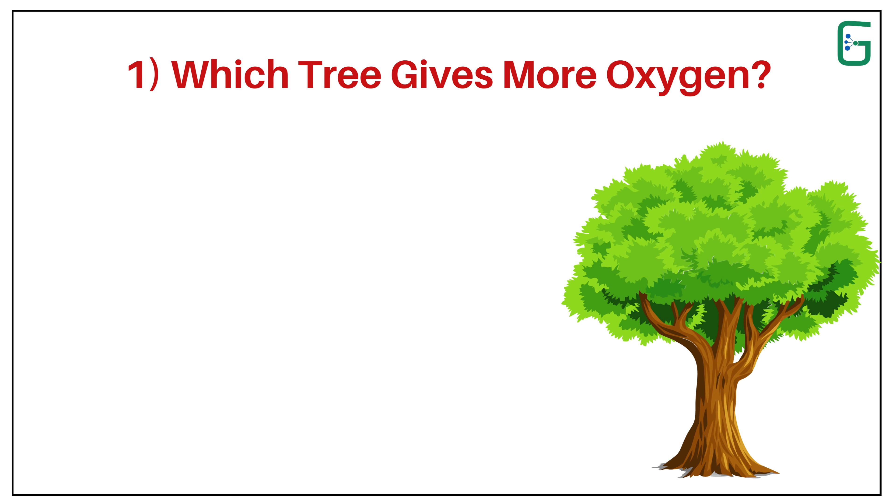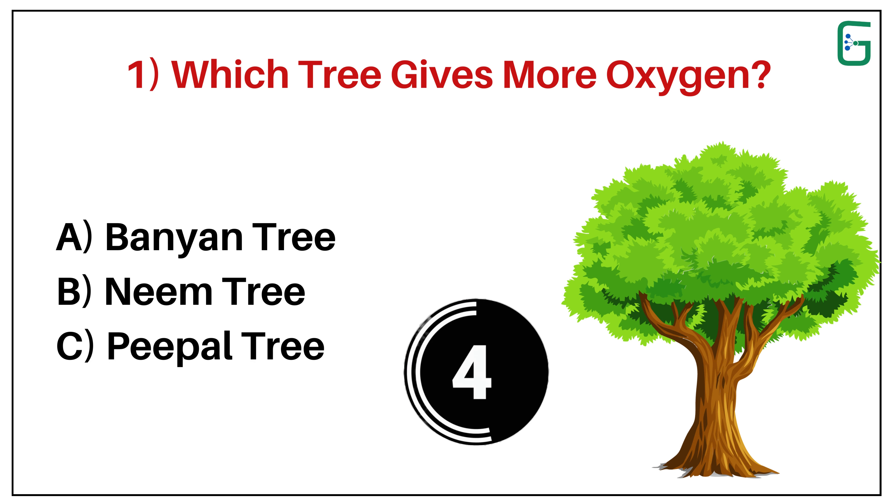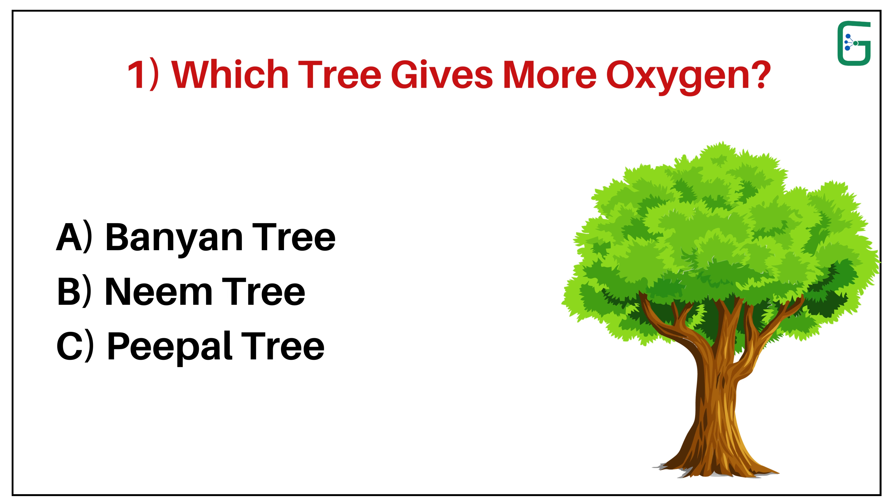Number 1. Which tree gives more oxygen? A. Banyan tree. B. Neem tree. Or C. Peepal tree. And the correct answer is C. Peepal tree.